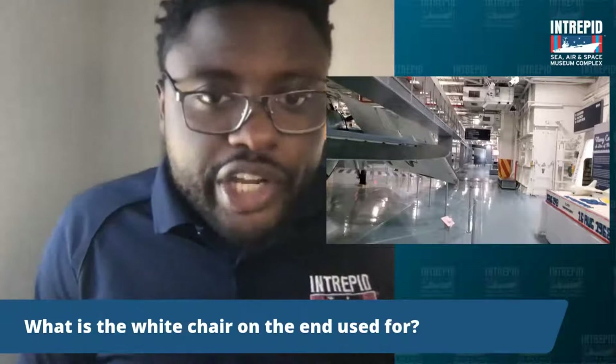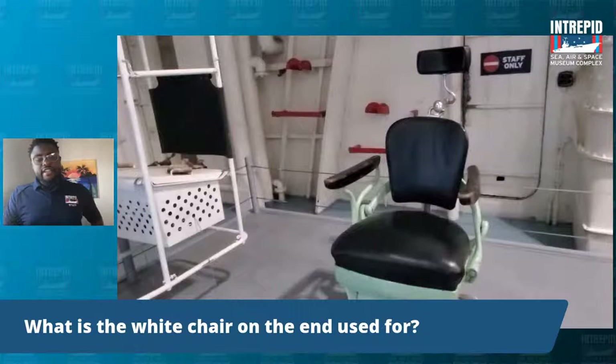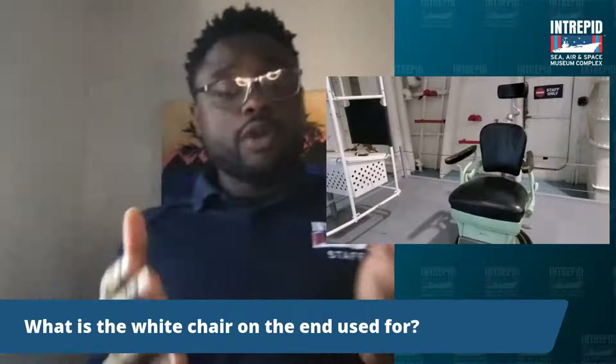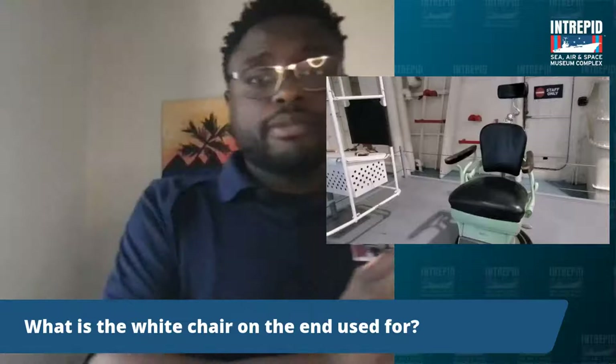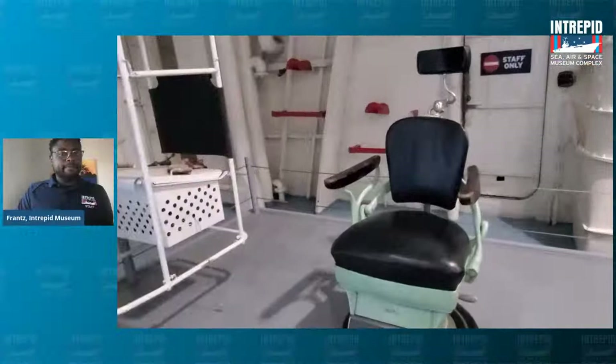What was the white chair on the end used for? So this chair is actually known as the Highline chair, and it was used almost like a zip line — you go from one end to the other. It would actually connect between two different ships. If you were a downed pilot picked up by a ship that wasn't Intrepid, you would sit on that chair and be moved and ferried from one ship to another. This was also done with supplies, so it pretty much acted as a way to transport things from one ship to another.